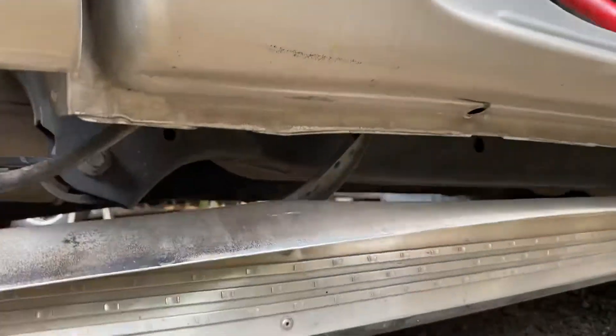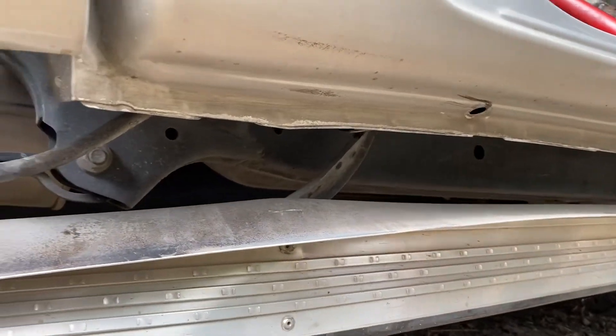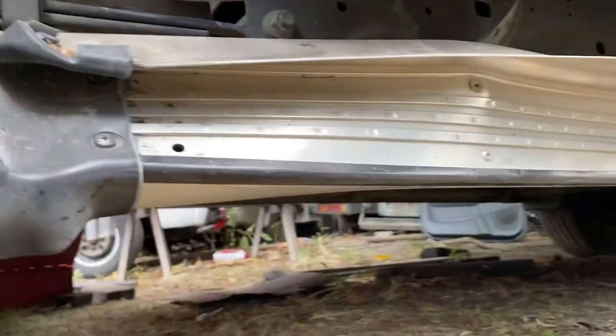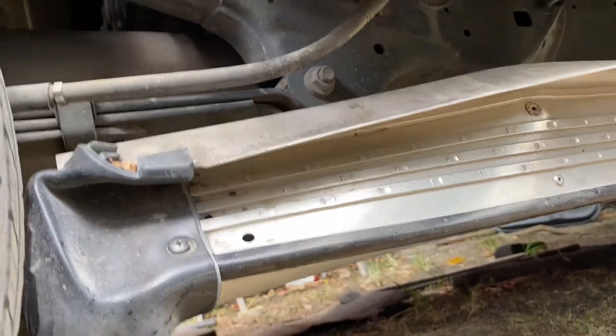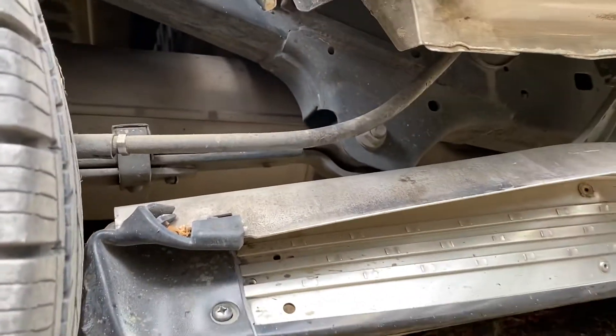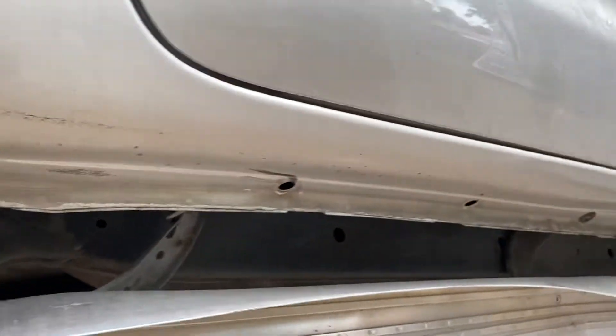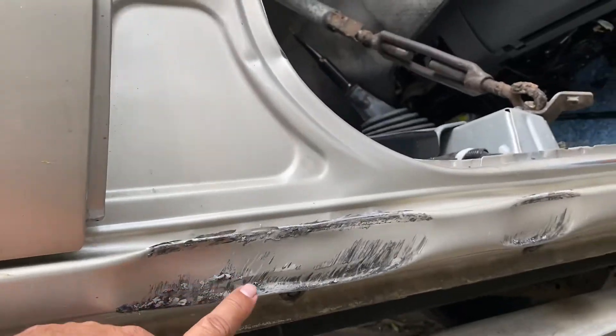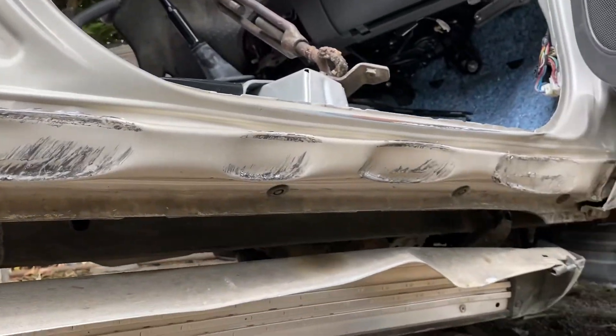The running board on the right side has a lot of damage, and also the step board — that one needs to be replaced. In the meantime we'll just straighten it so we can reinstall it, and then we'll replace it later on. This portion of the running board has heavy damage.